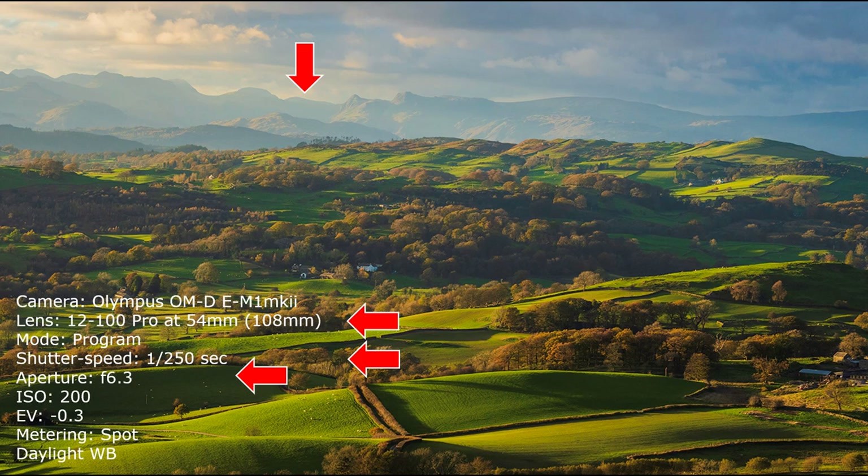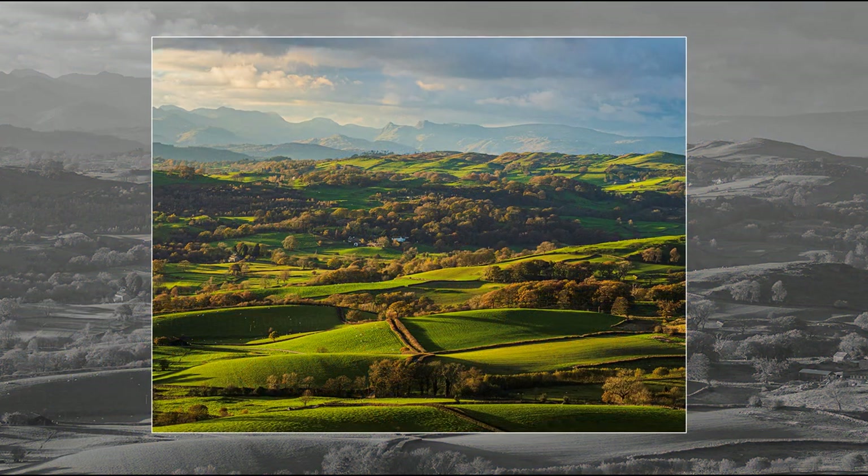It was shot at 4 by 3 ratio. This is 16 by 9 for YouTube, which I had in mind on the shoot, but it has been cropped so that the original 4 by 3 can be used for other applications. I do not lock myself into a single commitment.